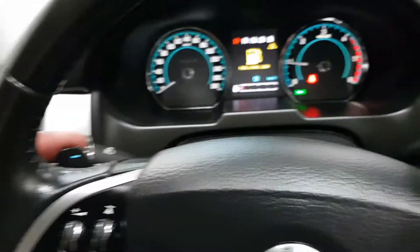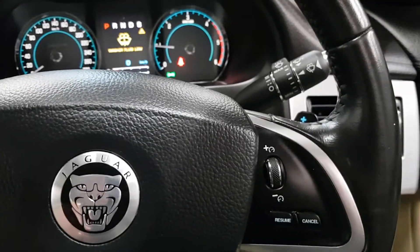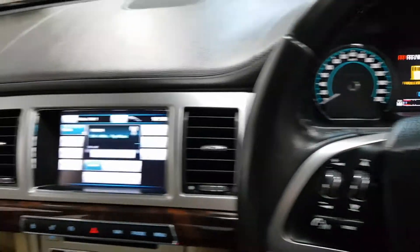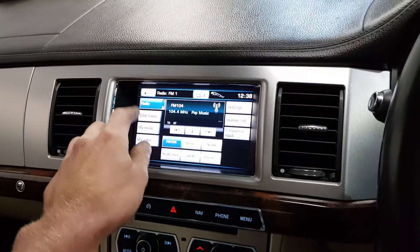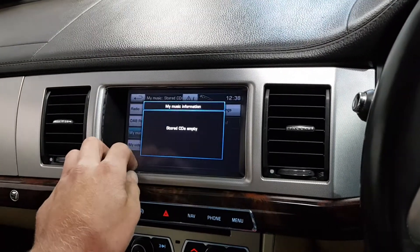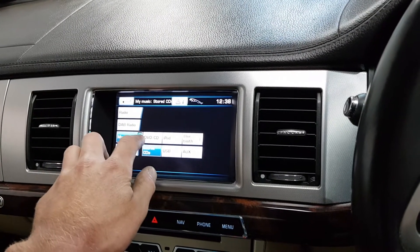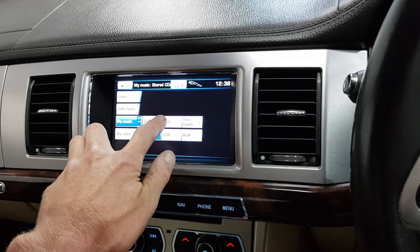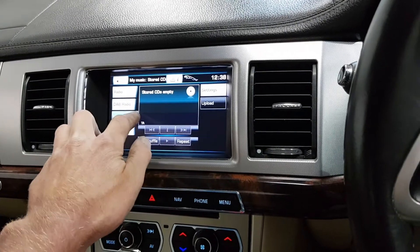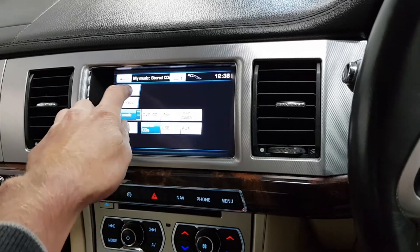Over here you've got your flappy paddle gearbox, auto Xenon lights, auto wipers, and cruise control. On the main screen you've got normal radio, DAB radio, and under music you can have Bluetooth streaming, DVDs, CDs, streaming for an iPod, USB, AUX, and stored CDs — which means you can upload your favourite CDs onto the hard drive.